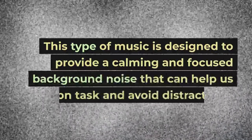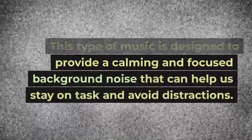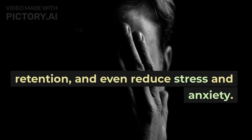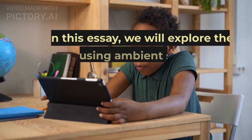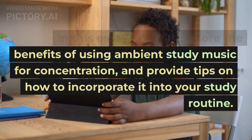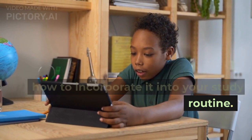This type of music is designed to provide a calming and focused background noise that can help us stay on task and avoid distractions. It has been shown to increase productivity, improve memory and retention, and even reduce stress and anxiety. In this essay, we will explore the benefits of using ambient study music for concentration and provide tips on how to incorporate it into your study routine.